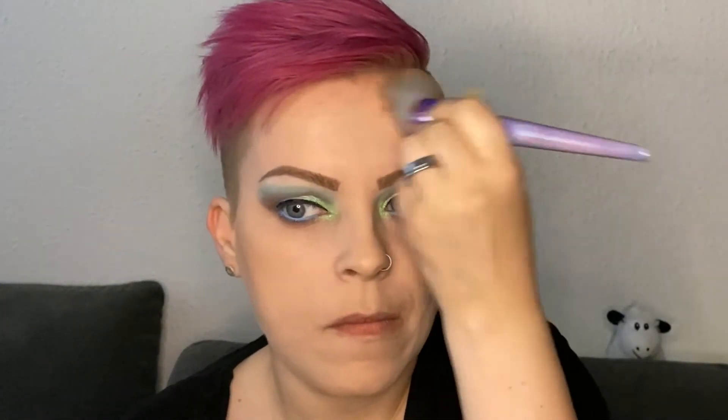To bronze up my face, I'm using the shade Bronzer from the Physicians Formula Butter Bronzer, and I'm applying it with the BH Cosmetics Lavender Luxe Set Number One Big Powder Brush. To contour my face, I'm using the contour shade from the Three Steps to Contour Palette by Catrice Cosmetics, and I'm applying this with the number 2 flat contour brush, also from the Lavender Luxe Set.